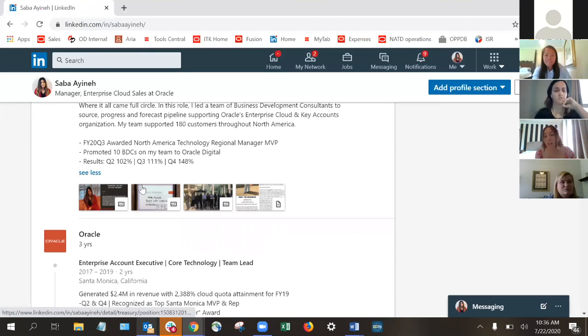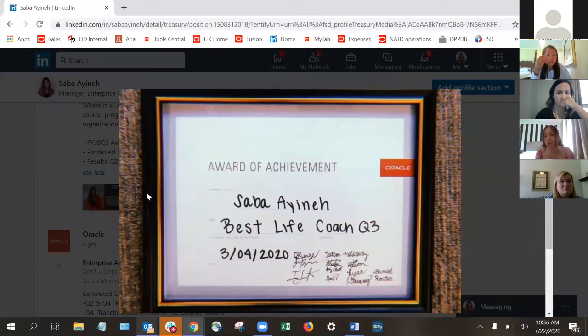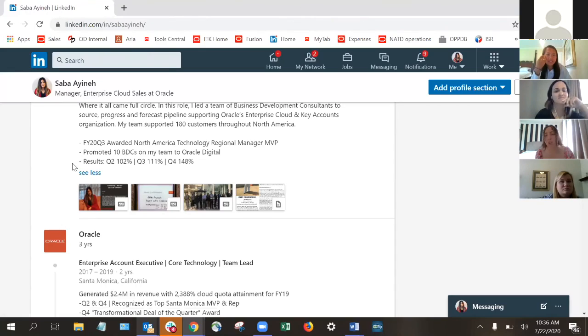Accolades — maybe it feeds the ego a little bit, but it's a great opportunity to show people what you've accomplished. If you've got a plaque or someone celebrates you with something, go ahead and share that. A lot of times people are shy or want to be humble, and that's a great quality. But it's also really important to build yourself up. If you've been celebrated for something, don't be afraid to share that with your network — you're the only person who can advertise yourself and what an asset you could be.